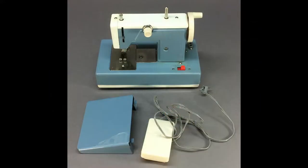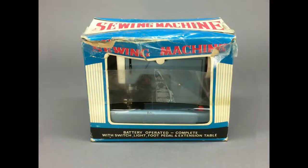This great little battery-operated metal sewing machine was made in Japan by Waco, probably in the 1960s. It has the original box too.